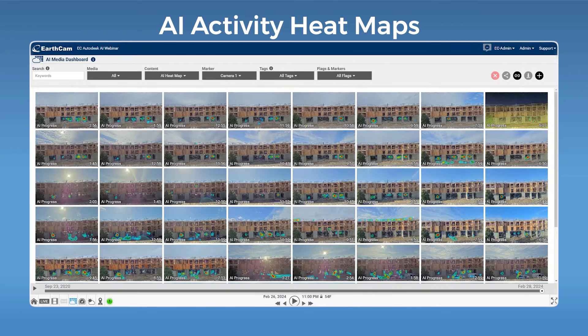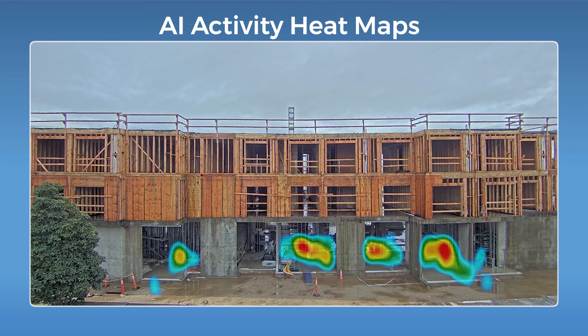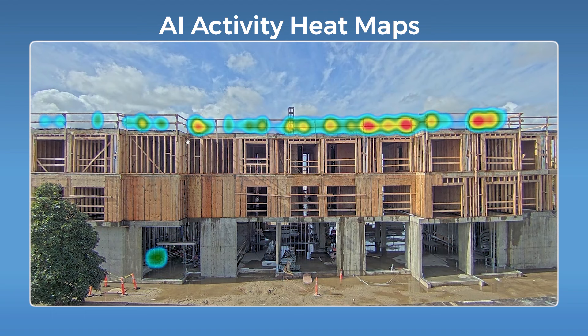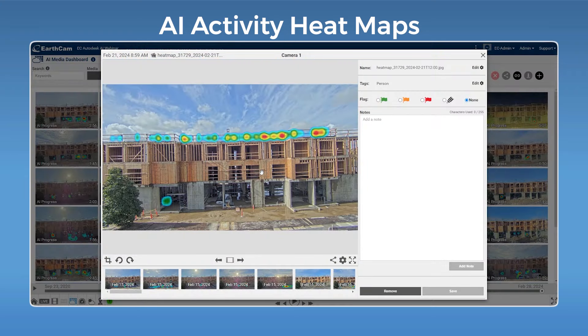This next example uses an AI analytics camera capable of generating activity heat maps drawn from object detections. It does not use motion — it uses AI object detection to show where the most activity happened in the last hour. This one in particular shows the activity of people, but the heat map can be drawn based on the activity of any of the objects EarthCam AI detects. Imagine you intended for most of the work today to be happening in one area, but you see the heat map shows everyone is working on the roof instead — now you can address that before it becomes a lengthy delay.